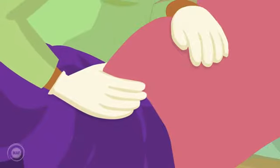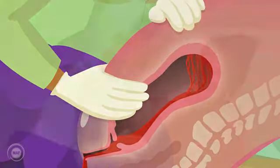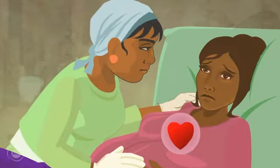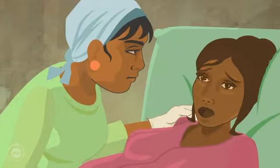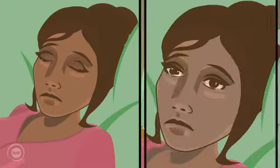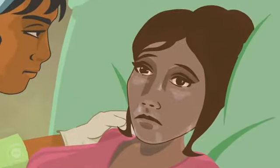She does the external uterine compression again to help with the contraction and so reduce bleeding. Mum is showing symptoms of losing too much blood. Her heart rate is very fast. She is gasping for breath. She has become pale and she is sweating.